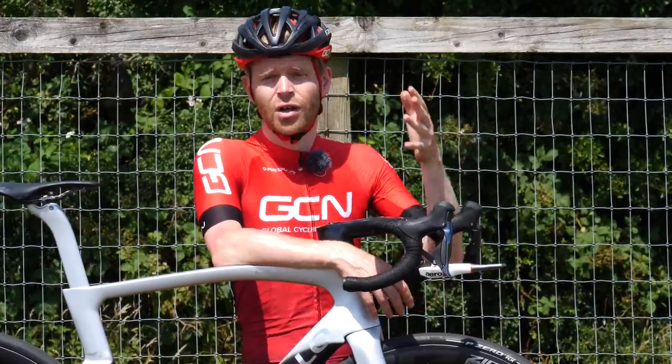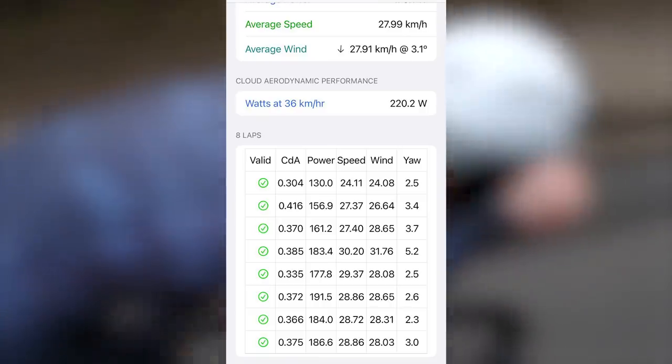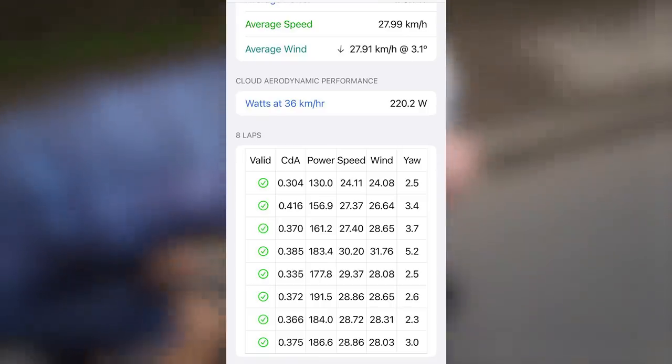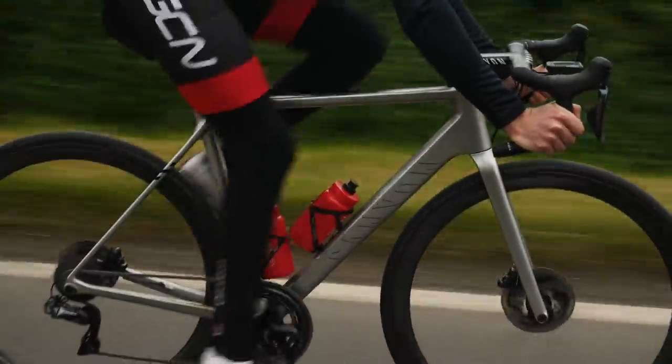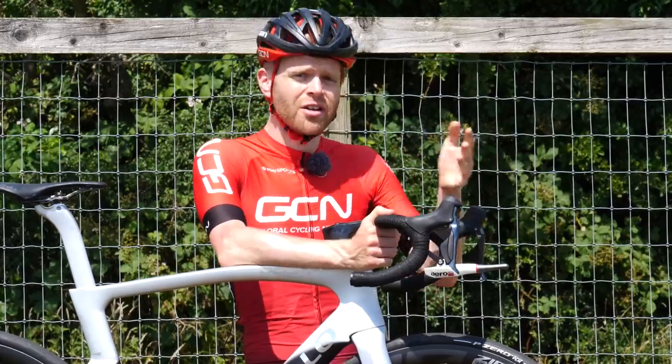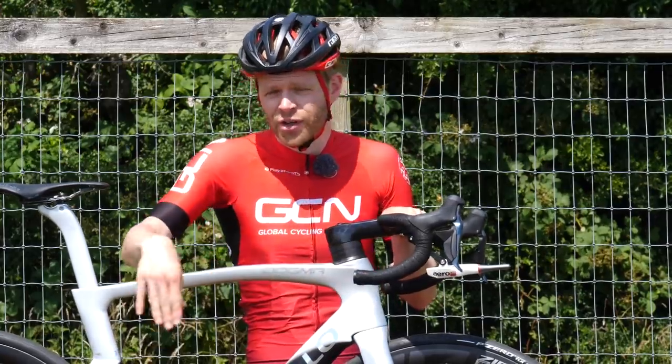Using this, it can provide real-time data on your aerodynamic drag, your coefficient of drag area (CDA), your coefficient of rolling resistance from your tires and road surface. It can also measure wind speed, wind yaw angle, gusts and accelerations, as well as make estimations for your drivetrain losses.